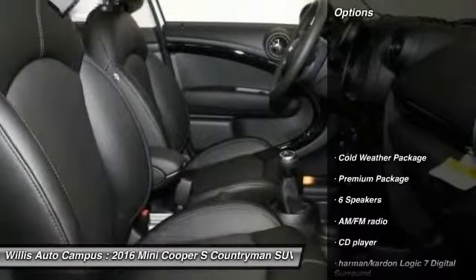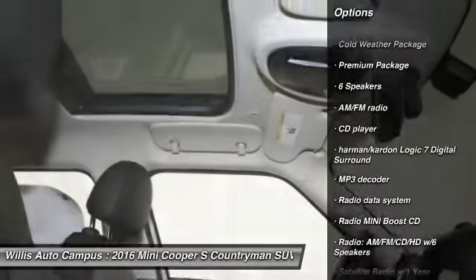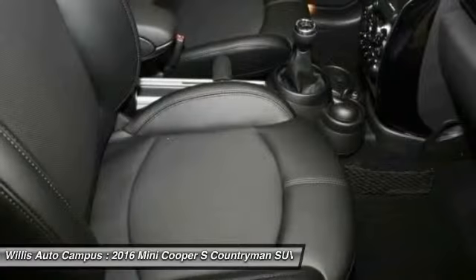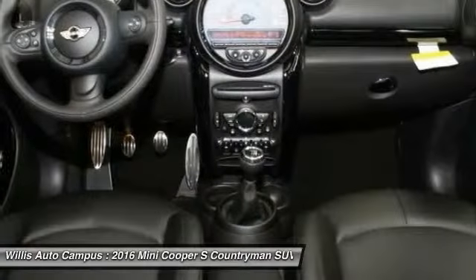Here are some of this vehicle's great options: traction control, keyless entry, leather-wrapped steering wheel, dual airbags, air conditioning, power steering, four-wheel disc brakes, cold weather package, electronic stability control, and power windows.